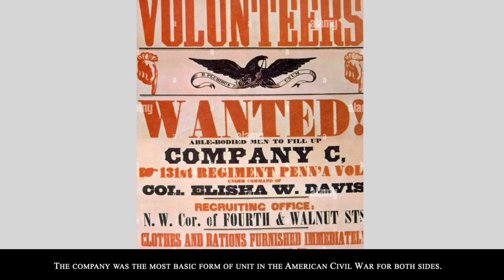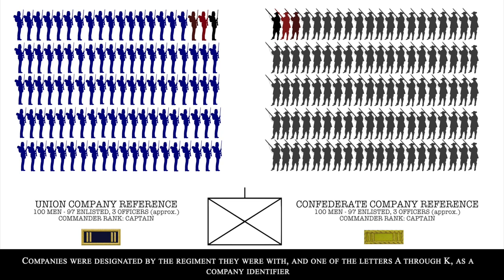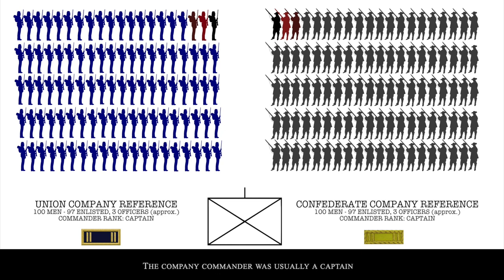The Company was the most basic form of unit in the American Civil War for both sides. Each company was defined as 100 soldiers, comprising 97 enlisted men and 3 officers. Companies were designated by the regiment they were with and one of the letters A through K as a company identifier — they used A through K but never the letter J, because J and I could be mixed up in designations, so it was avoided to prevent confusion. The company commander was usually a captain, often with two lieutenants to act as assistants.